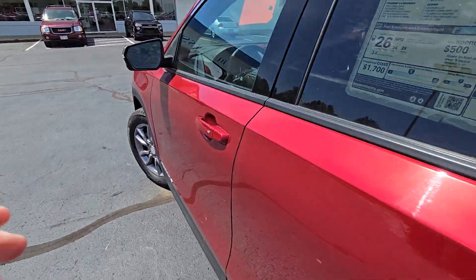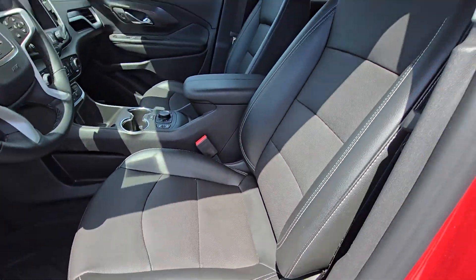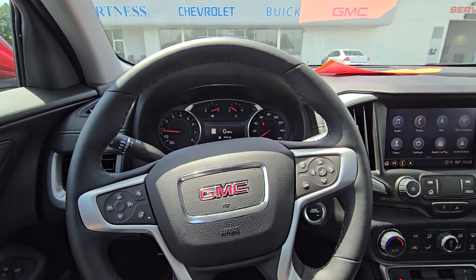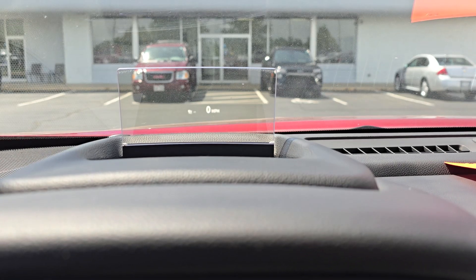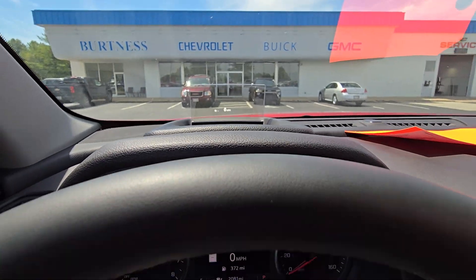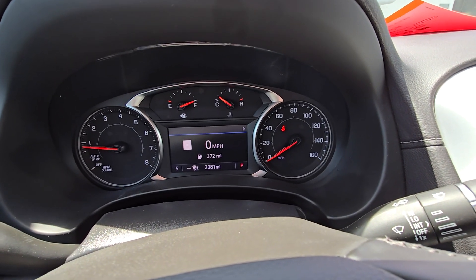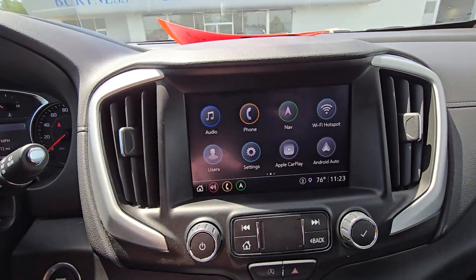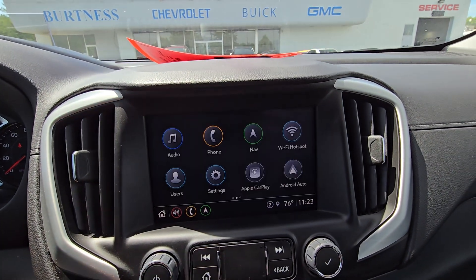Check out the driver's seat — it's power adjustable with memory presets. The Terrain also has a heads-up display right here, which is pretty neat. While driving, you can see your speed and turn-by-turn navigation up there. There's also a digital speed limit display, which is pretty cool because the built-in navigation on the infotainment provides that speed limit.